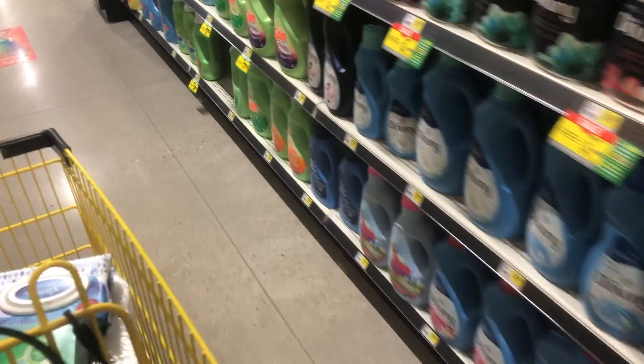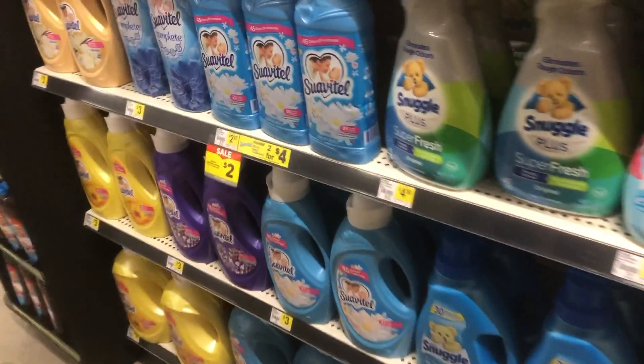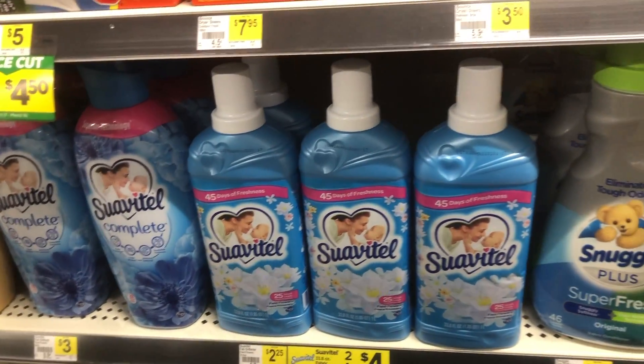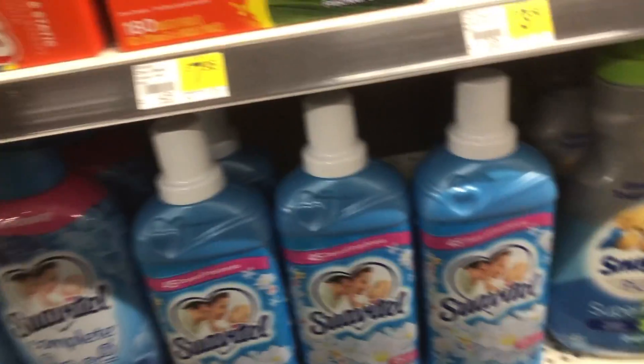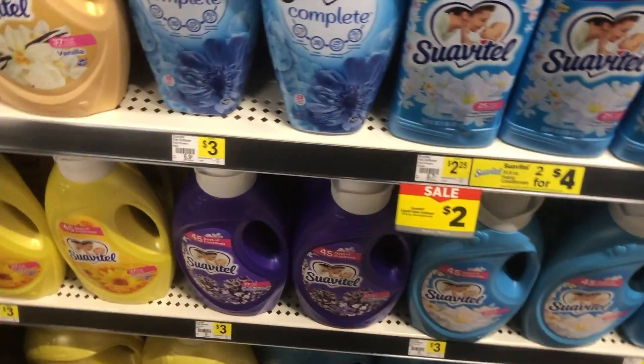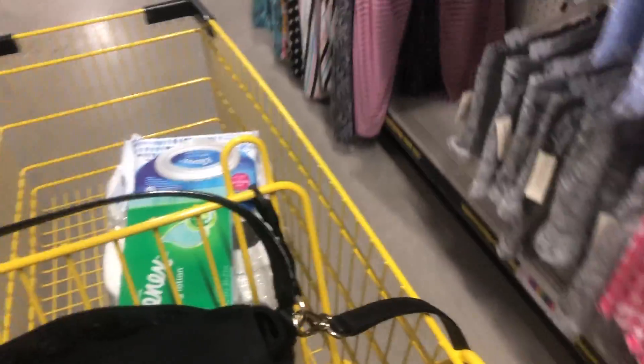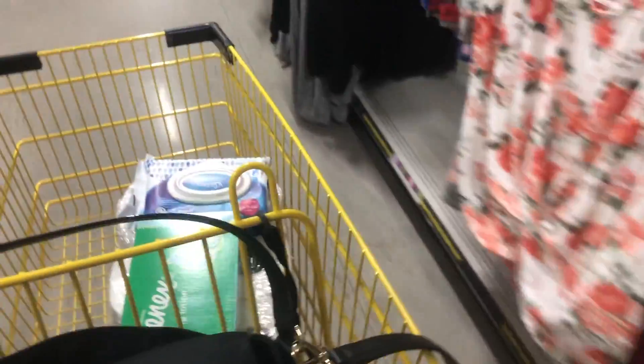Next, we're going to grab the Bounce dryer sheets. You can also use the Downy Unstoppables, but I chose the dryer sheets because that fits my needs better. You want to grab the 105-count, which is on a price drop for $4.50, and we have a $2 off one coupon for those.